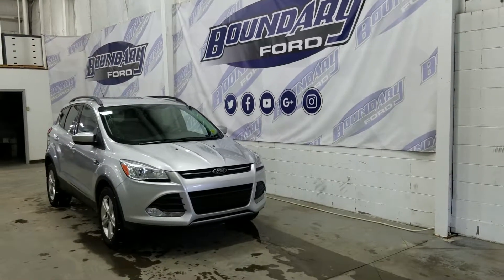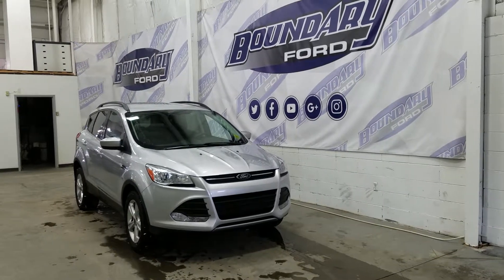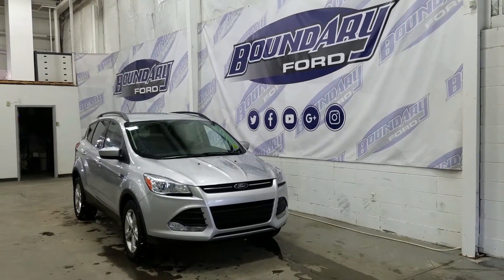Welcome to Boundary Ford, located at 2502 50th Avenue in the Border City. Today we're checking out a tour of a pre-owned 2015 Ford Escape SE Sport Utility.